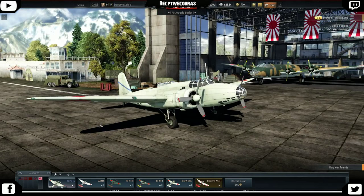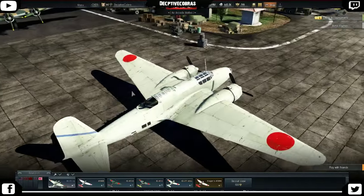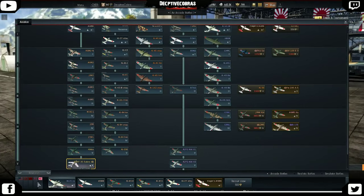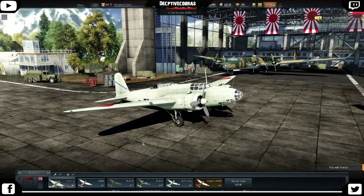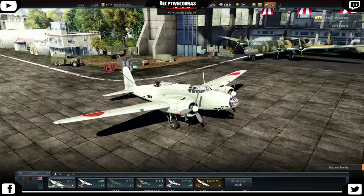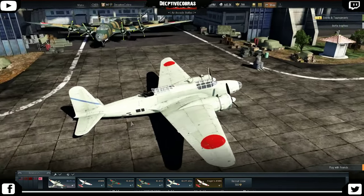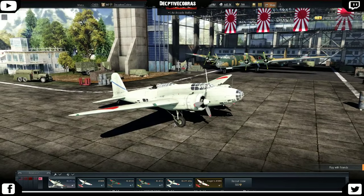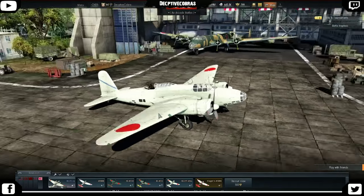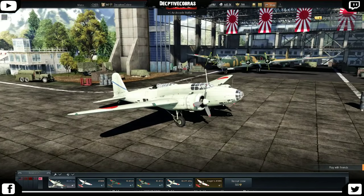Hi guys and welcome back to another plane review. Today we're taking a look at the Mitsubishi Ki-21 1A. Now I know this bomber is actually before the H6K4, the plane in our last review, so why am I doing it now? Well for starters it was really hard to get information on this plane. The plane modeled here is not the Ki-21 1A — this is the Ki-21 Mark 2B with some of the guns removed.